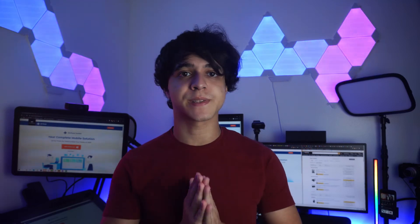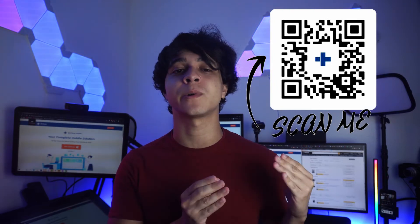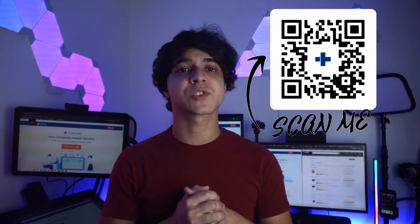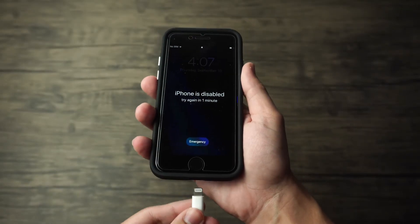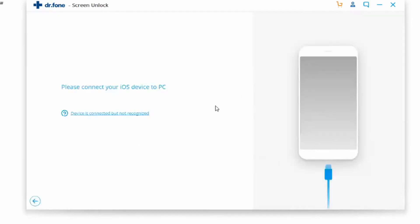We've got two methods for getting this done. For method number one, we're going to use Dr. Phone software to unlock your phone. Before anything, please make sure you are on iOS 13 or below, otherwise it may not work. Download the Dr. Phone software — you'll find the links in the description. Once downloaded, launch it and click on Screen Unlock from the main menu. Then plug your phone into your computer to establish a connection. Once Dr. Phone detects your iPhone, it will show you the options for unlocking, then click on Unlock iOS Screen to get to work.